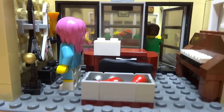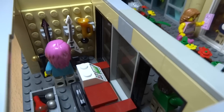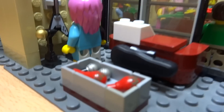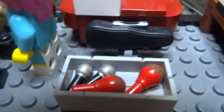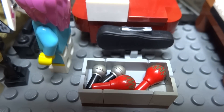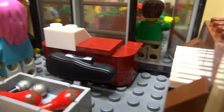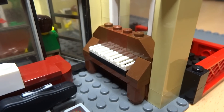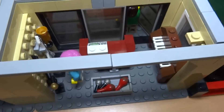Now we have the music store, which has a lot of instruments including a couple of electric guitars on the wall, a trumpet, a microphone on a little stand, a couple of maracas, and some more microphones in a basket in the middle of the store. You also have a violin in its case next to the counter, and of course a piano — since no music store would be complete without one. The store has two doors as its entrance.